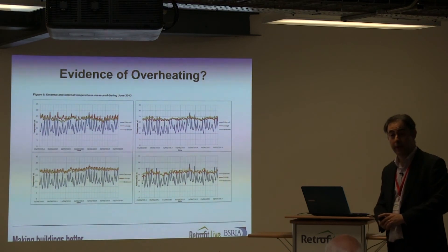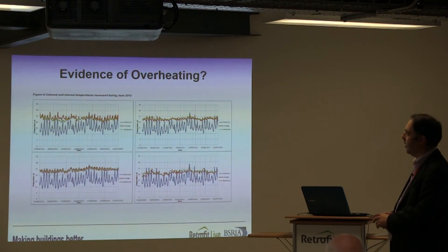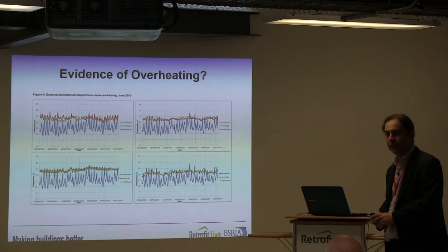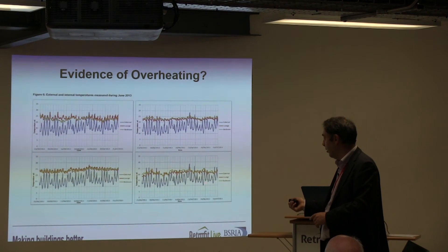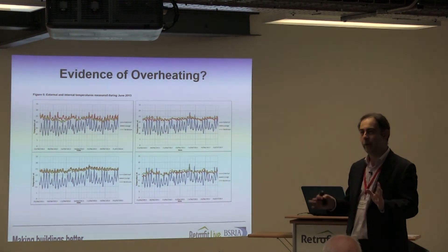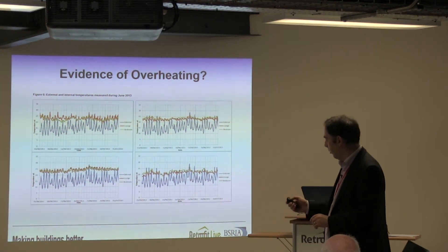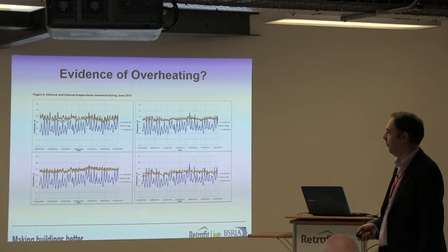These houses all have MVHR systems installed. To be fair, they've had their share of problems with commissioning and getting them to operate something like the design intent. Then there's the human element. The first occupants use their MVHR system, leave it alone, and are pretty comfortable with it. The second occupants don't like it at all — they've turned it off at the isolator switch and won't turn it back on, no matter how many times the housing association has come back to explain the benefits. So straightaway you have an interesting comparison between two houses that are exactly the same — one using MVHR, one not.